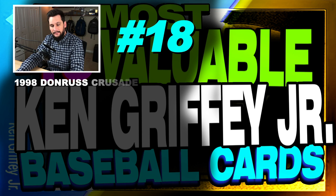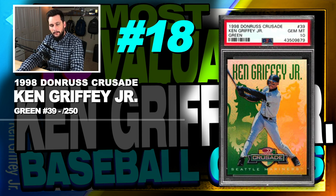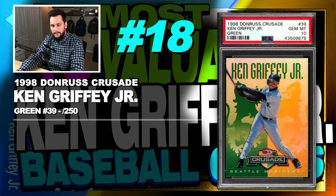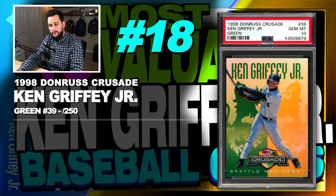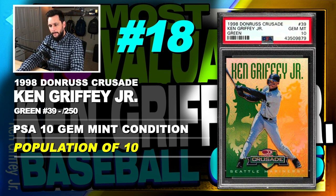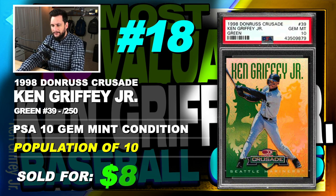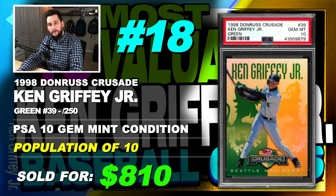Number 18 is a 1998 Donruss Crusade Ken Griffey Jr. Green Parallel, number 39, serial numbered out of 250, graded PSA 10, gem mint condition, population of just 10, sold at auction in October of 2019 for $810.